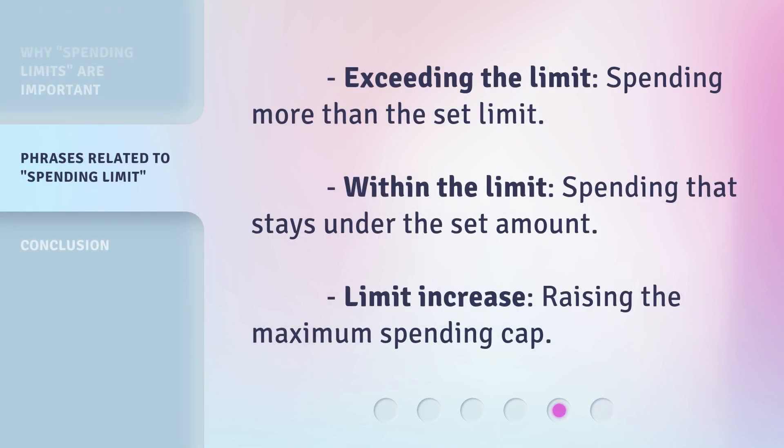Here are some related terms: exceeding the limit — spending more than the set limit; within the limit — spending that stays under the set amount; and limit increase — raising the maximum spending cap.